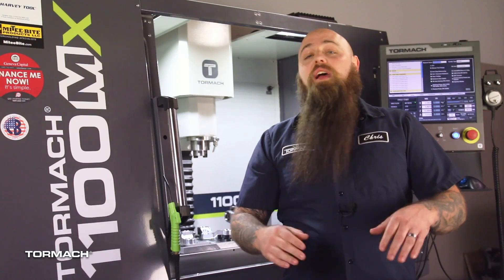That's why we won't just have the 1100MX. We'll also have the entire lineup of machine tools to show off.